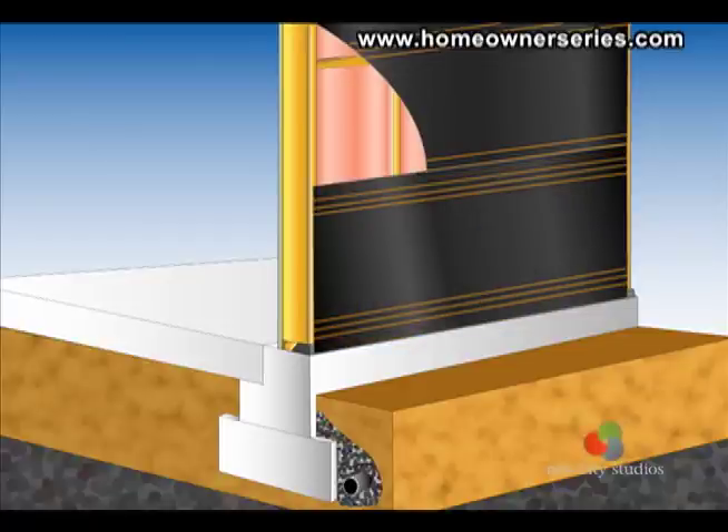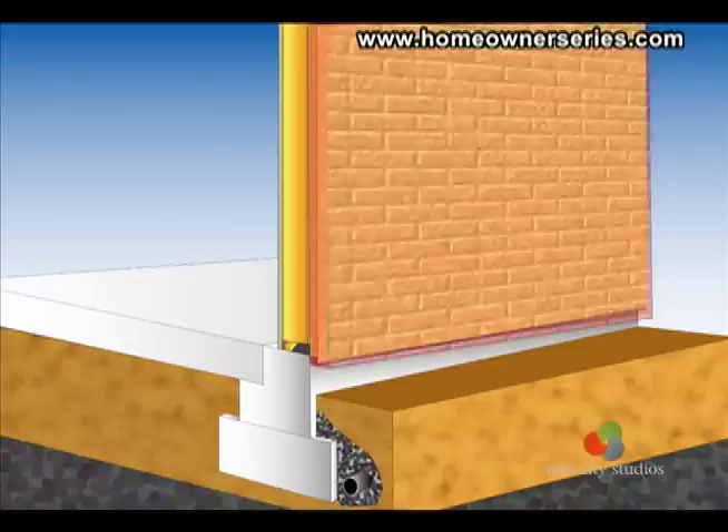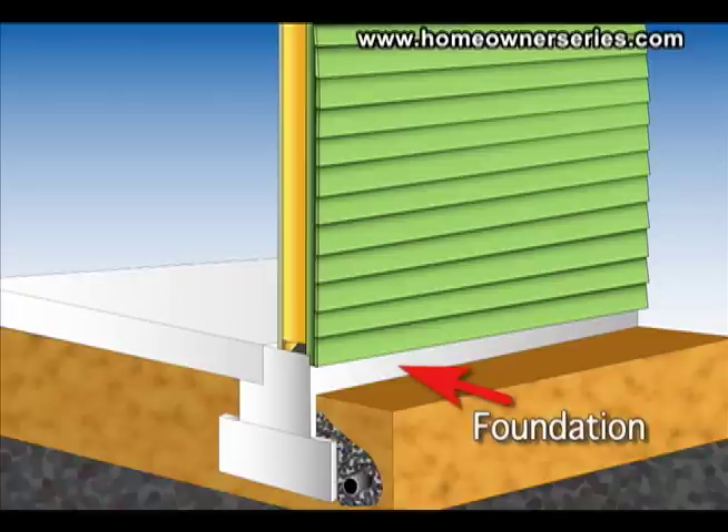What is seen from the outside is the exterior wall's veneer, which can be made of stucco, brick, siding, or some other material. Note there is a difference between the foundation of the house and the exterior wall.